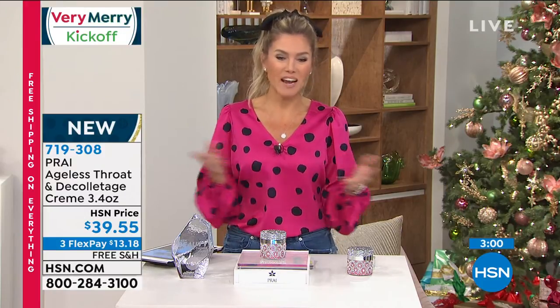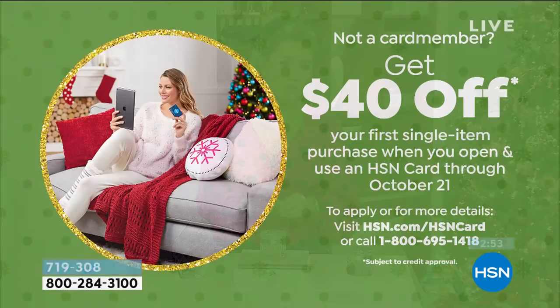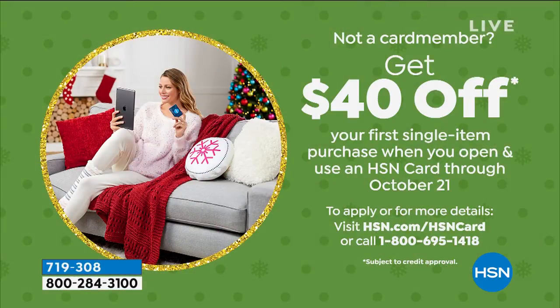Let me offer you one additional thing. Maybe you're new to HSN and you say, I really like that idea but I don't even want to spend the $39.55 today. We have an HSN credit card. Normally when you sign up, we give you $10 towards your first single item purchase. But it's the jolly season — we're giving you $40 to save off your first single item purchase. That will cover the entire purchase price of your Pry ageless throat and décolletage cream — the iconic bestseller that Kathy has been using in her neck bars.